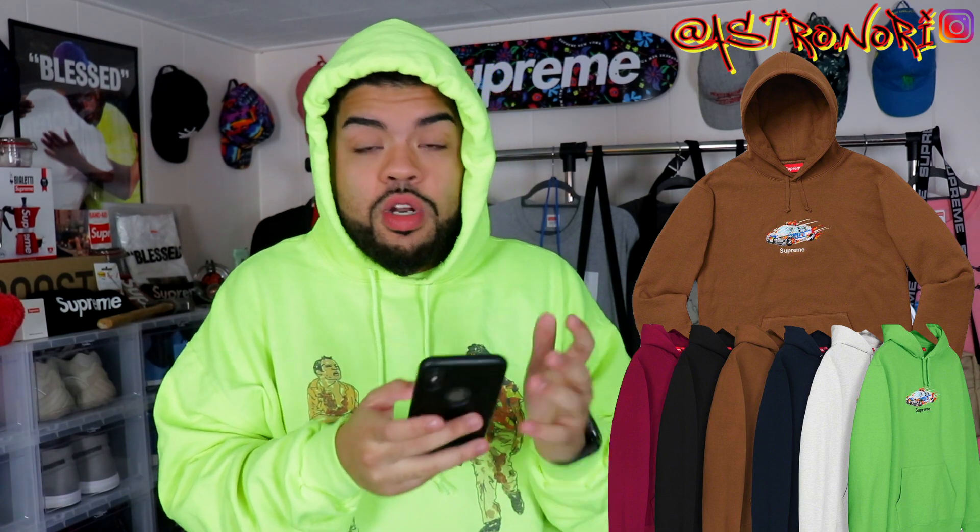Honestly I only really like one lookbook item dropping this week, and it might actually be the item I go for over the Lacoste collab — it's this cop car hoodie. My favorite colorways are definitely the lime green and the burgundy. Resale probably isn't even there, but it just looks fire. I've been waiting for this hoodie ever since the lookbook. The dilemma is: do I go for this, or the Lacoste? I'll probably try for Lacoste first and hope the hoodie is still sitting if I take the L.